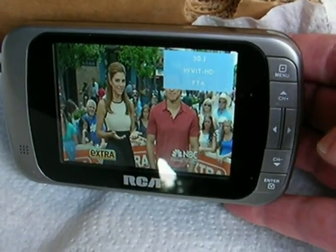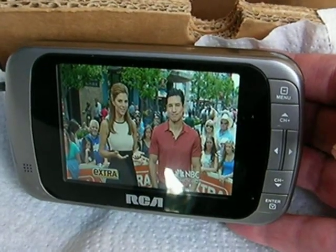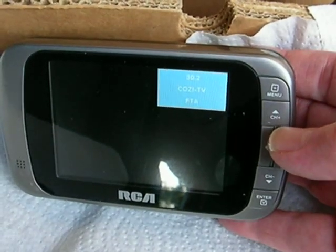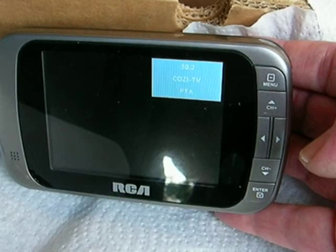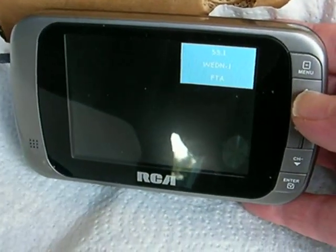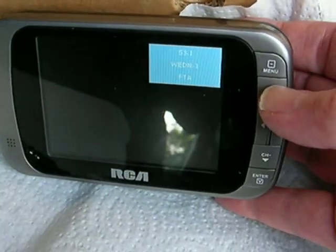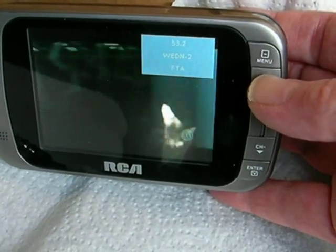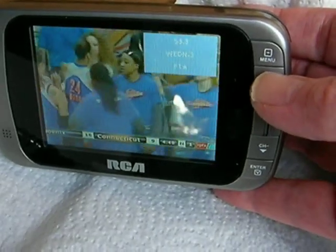This one can get choppy — I'm right on the fringe area. But this proves that with a rooftop antenna I'm going to be able to get all the stations I need and get away from cable. This is Cozy TV; I don't even know what Cozy TV is, but right now it's not coming in. This is Public TV, and there are several different sub-channels coming from this same parent station — all available from the Public TV transmitter.